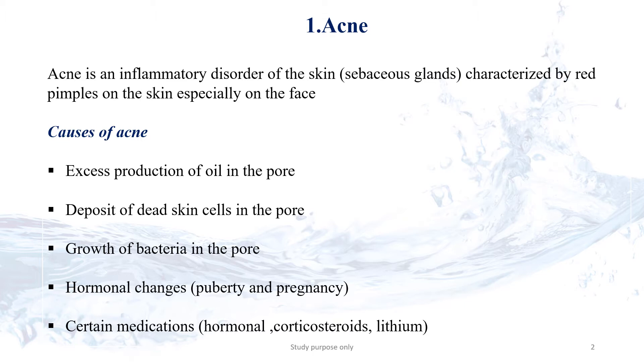Especially on the face. There are so many reasons to produce acne: the excess production of oil, dead skin, growth of bacteria in the pores of the face, and also some hormonal changes at certain ages like teenagers, pregnancy, and certain medications also cause acne.